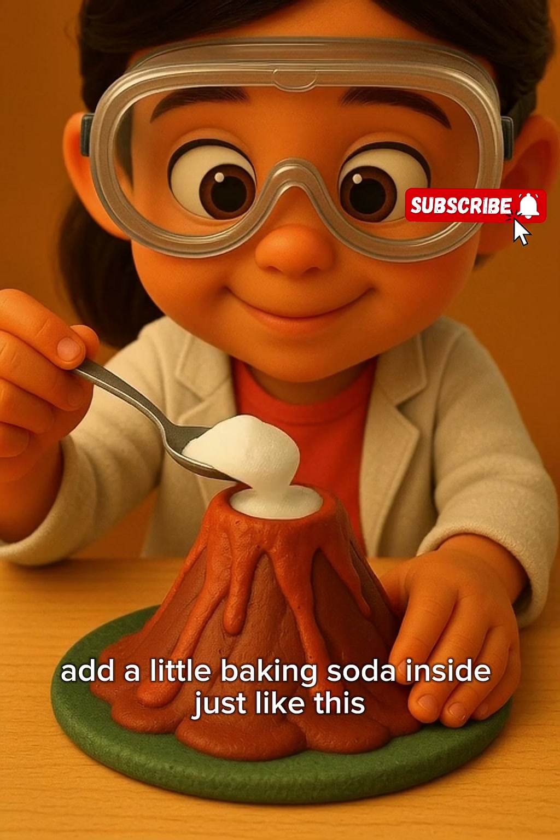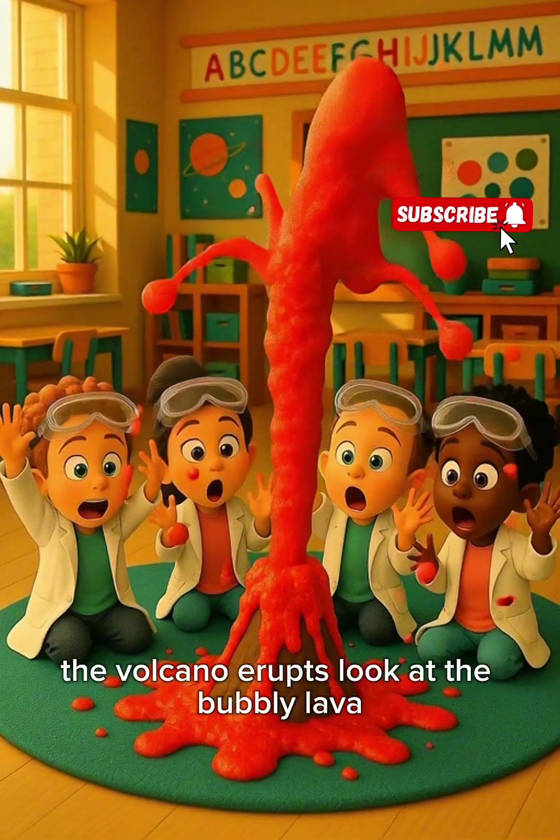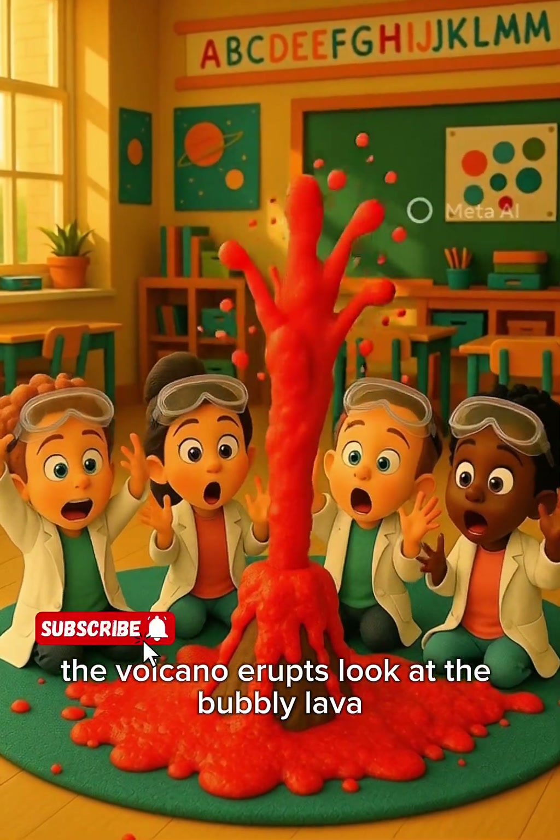Now the magic part — we pour vinegar, and whoosh, the volcano erupts! Look at the bubbly lava!